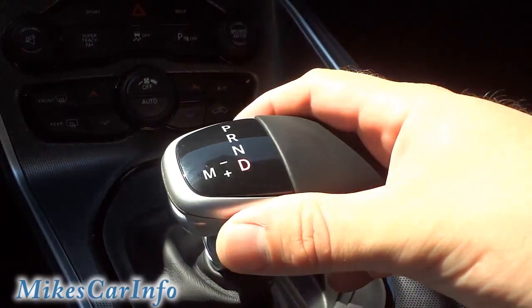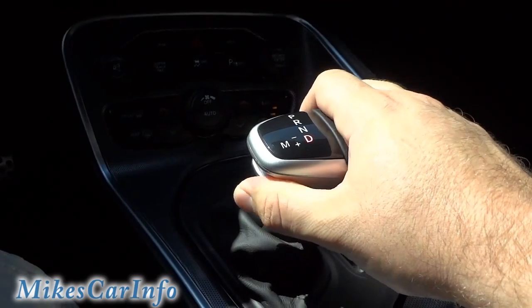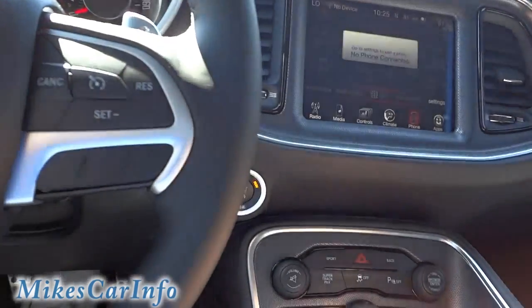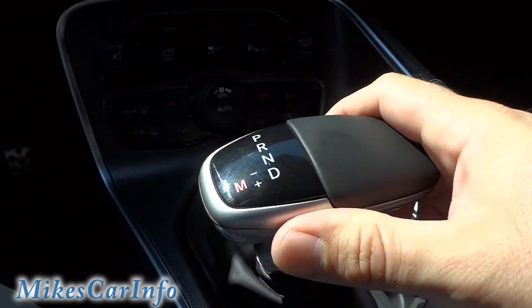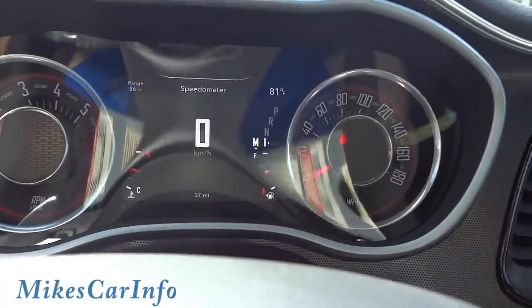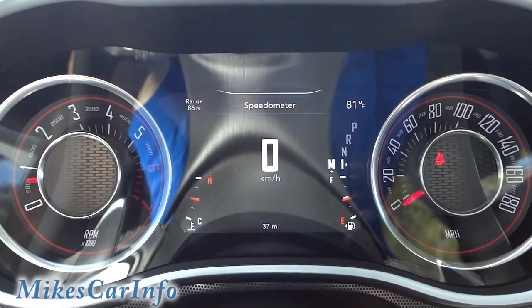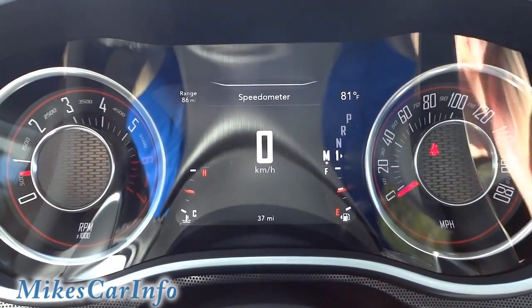Instead of sport mode being on the shifter, you've got an M there, and I'm pretty sure that's manual mode. You slide it over here, the M illuminates, and then you can shift through the gears using your paddle shifters. It's similar to a manual transmission, except faster than what you could humanly do with a clutch and shifter — supposedly it's milliseconds changing gears, and once you hit the button you're already in that gear. That's a pretty cool feature.